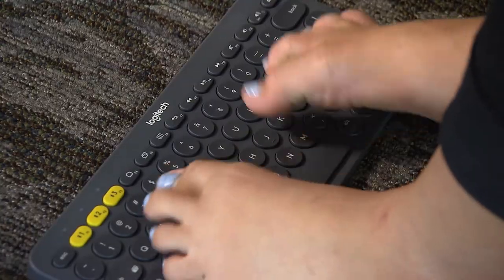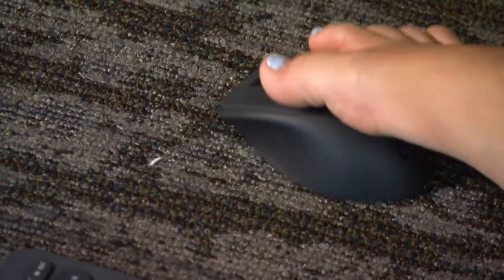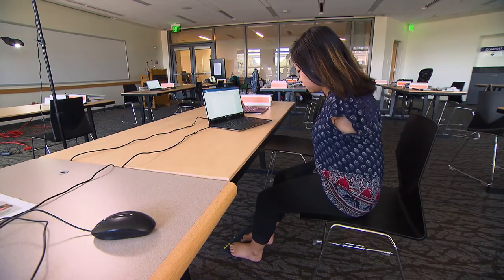My name is Teresa. I'm a high school student, and after high school I plan on attending college and majoring in psychology. I was born without arms. I use a Bluetooth keyboard and a Bluetooth mouse so that I have full accessibility and I'm able to write down notes and catch everything that I need in a more efficient way.